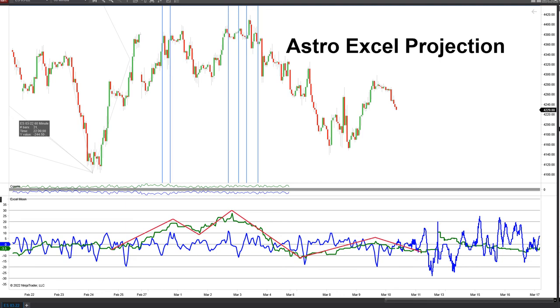Hello everyone. It is Thursday morning, March 10th, 2022.